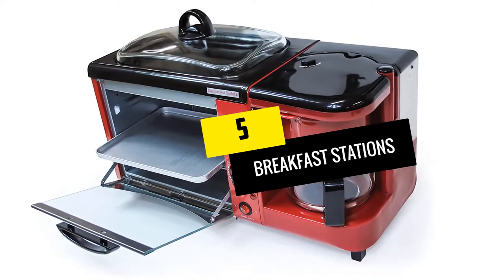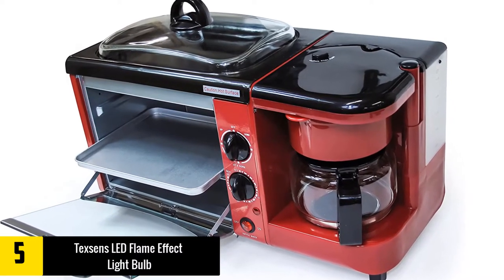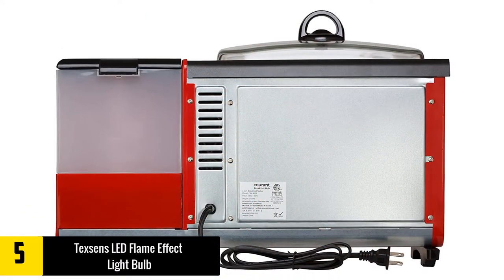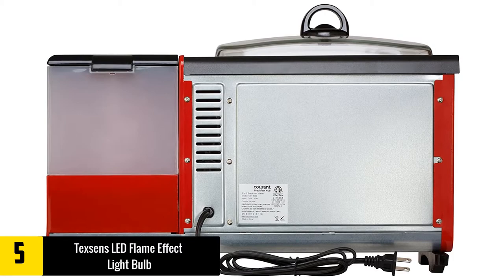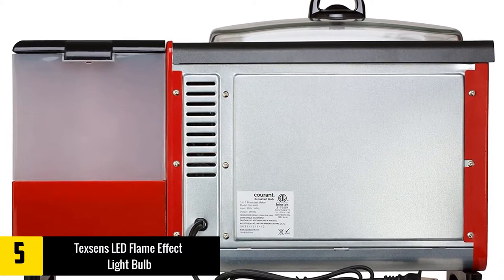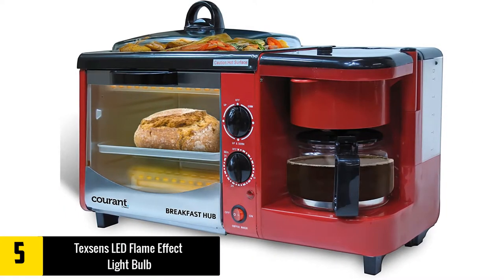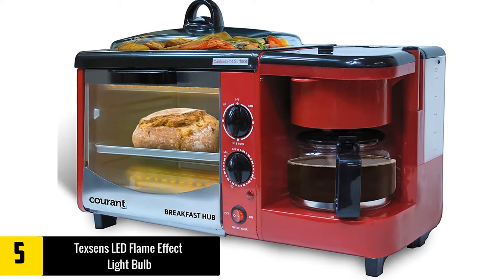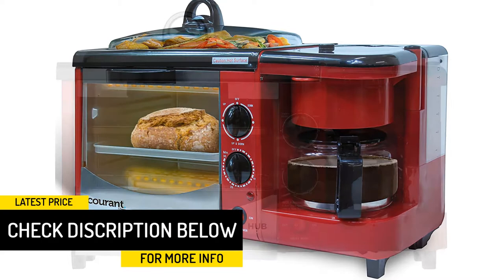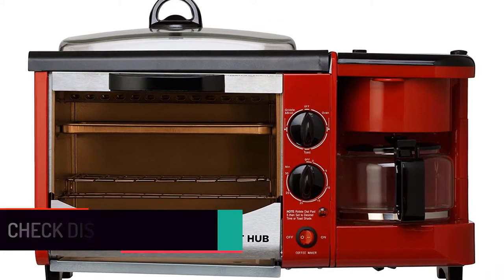Starting at number five, we have the Curent CBH 460 3-in-1 Breakfast Hub. If you want to prepare your breakfast quickly, you need a breakfast station that can do many tasks at a time. The Curent CBH 460 3-in-1 Breakfast Hub is up to that challenge. Having this hub at home will make everything easier so you can get to work on time. This breakfast station includes a coffee maker, a toaster oven with a nine-liter capacity, and a griddle pan.